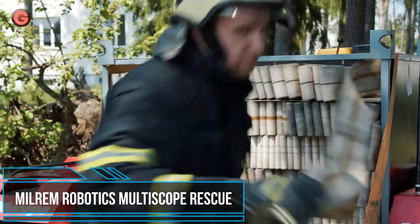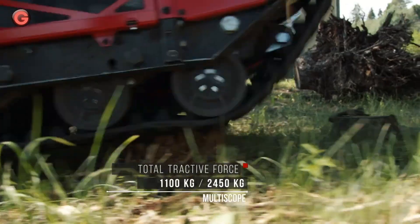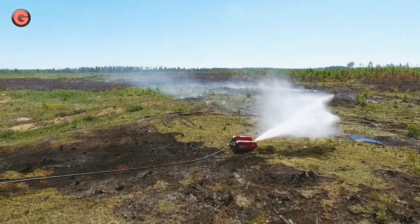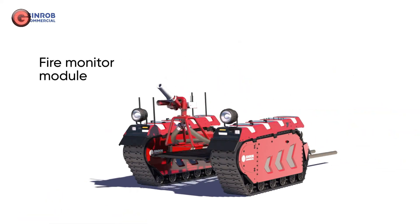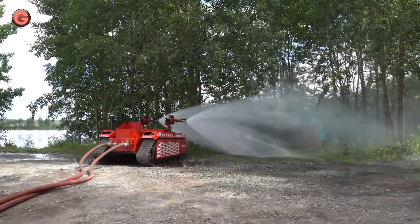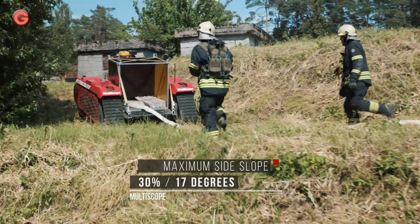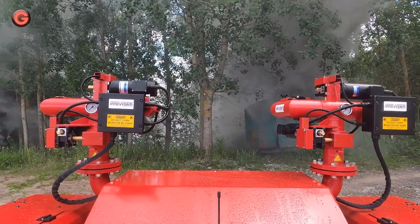The multi-scope rescue system was designed to provide a durable and flexible platform with rescue-specific plug-and-play payloads for various rescue missions. The modular platform is able to withstand harsh conditions and can reach areas that are difficult to access with larger vehicles or too dangerous for firefighters and rescue services. The functionality of the multi-scope can be modified on-site, which widens the use of the platform.